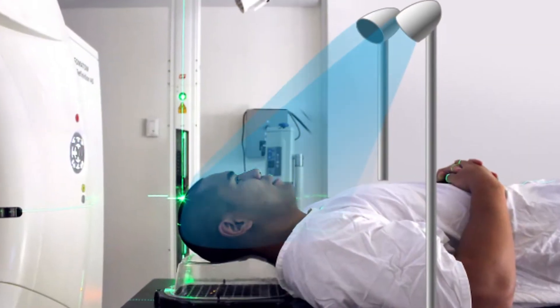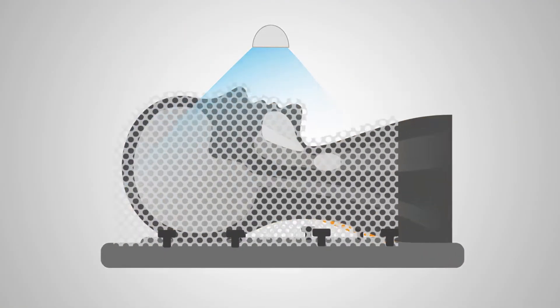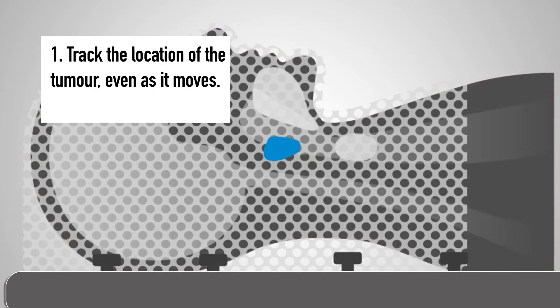We've got surface imaging so we can see the surface of the patient and all this complex motion and anatomy, just to know where is the patient now. We combine the surface information with x-rays to tell us where is the tumour inside the patient's body that we need to target. The third part of the solution is — if we know where the tumour is — we need to shift the radiation beam to follow that target and make sure the beam is irradiating just the target and as few of those really critical normal tissues as possible.